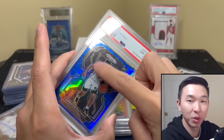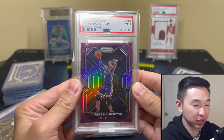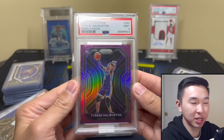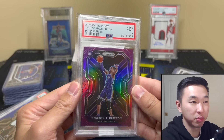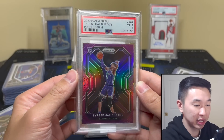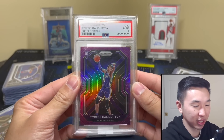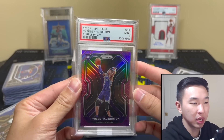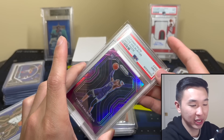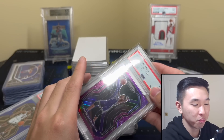And then a superstar — Tyrese Haliburton purple prism /99. I love Haliburton. I wish I bought more — I just can't explain myself. He's one of the few players I didn't go crazy buying when he was cheap, and now I have to pay the price for not believing in him enough. The purple /99 color matches perfectly — purple is my favorite color — and he's had a great year.